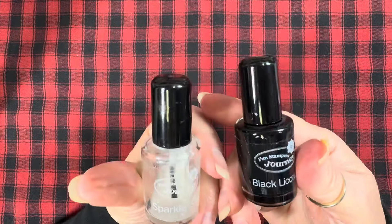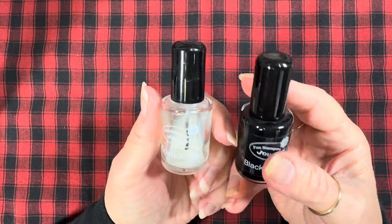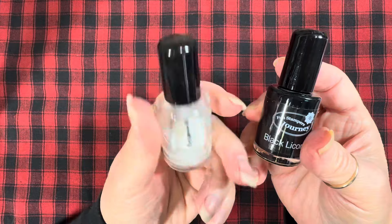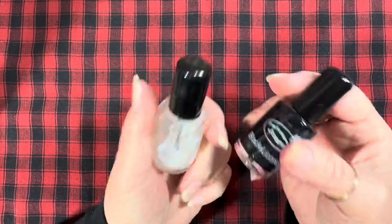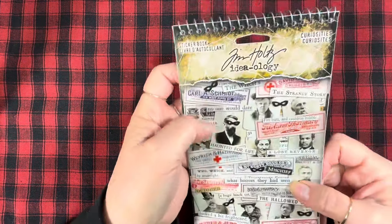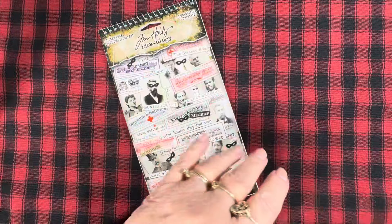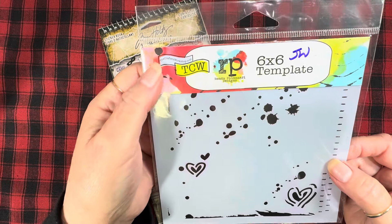I also used these fun products which are around no more, which is really sad — I have these in quite a few colors. These were from Fun Stamper's Journey; the company's not in business any longer. I used the Sparkle Silk color and the Black Licorice. I got a little bit inky and a little bit mixed media. I used a greeting from Tim Holtz's sticker book, Curiosities, and I used this stencil by The Crafters Workshop — Mini Confetti.